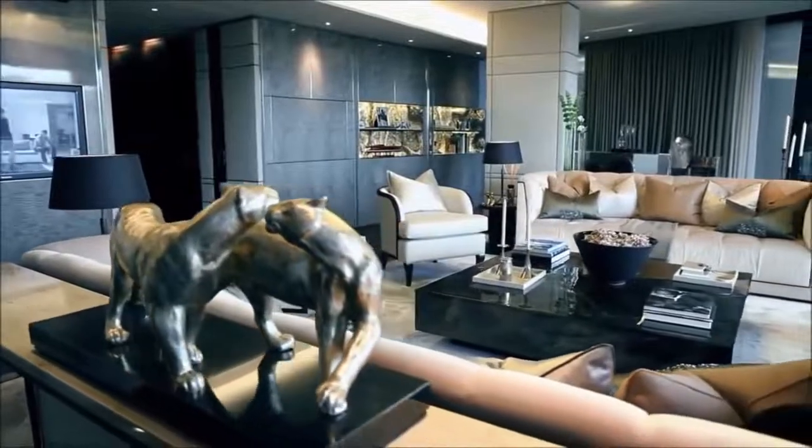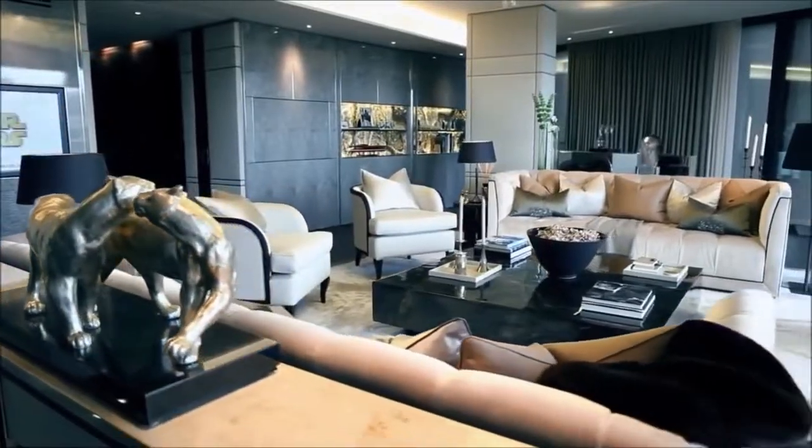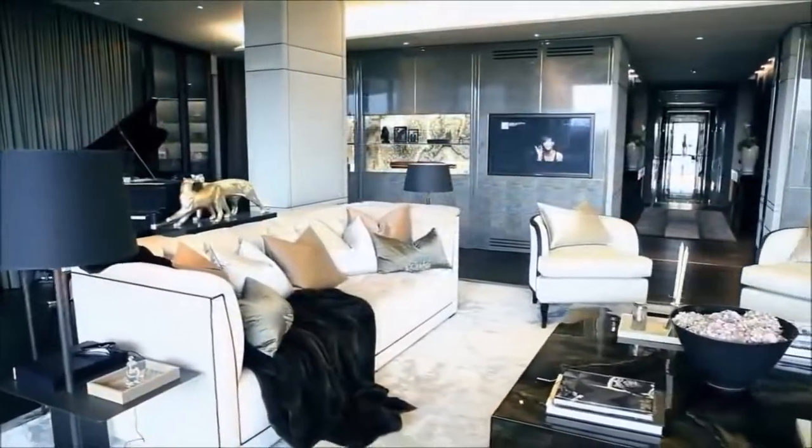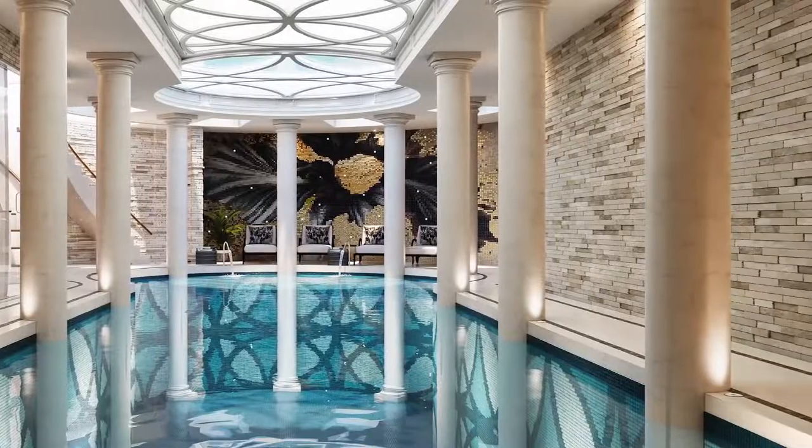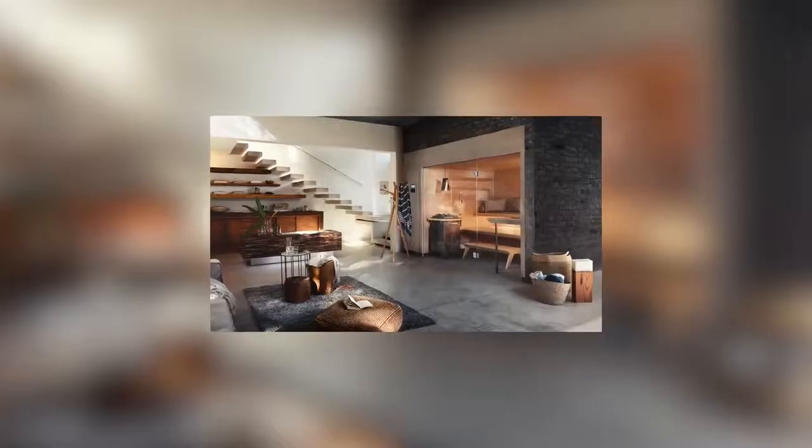Outside is a walled backyard and a roof terrace with views of the House of Parliament and Big Ben's Peak. The basement features a pool tiled in gold, green, and bronze mosaic tiles, as well as a hot tub and sauna.